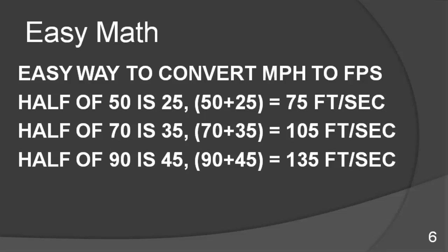There is an easier way of converting miles per hour to feet per second — a simple math trick. You take half of the speed and add it to itself. So if you were going 50 miles an hour, you take half of 50, which is 25, and add them together: 50 plus 25 means you would be traveling 75 feet in one second. If you were traveling 70 miles an hour, half of 70 is 35, so 70 plus 35 means at 70 miles an hour, in one second you would travel 105 feet.